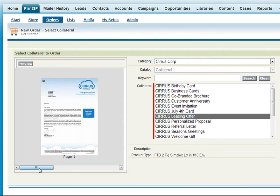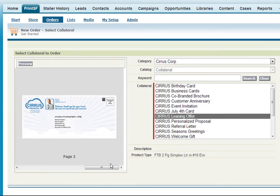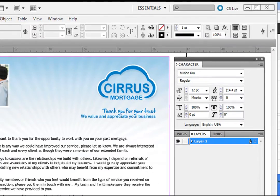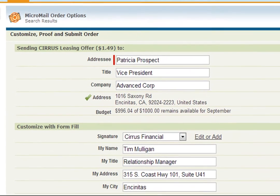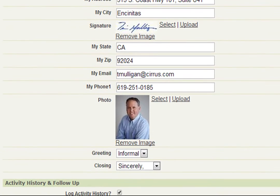PrintSF gives you everything you need to streamline direct mail and collateral in your cloud. Marketing can use their existing content tools like Adobe InDesign to deliver dynamic templated materials in Salesforce. And the field can customize and deliver materials self-service in just a few clicks, always within brand and compliance standards.